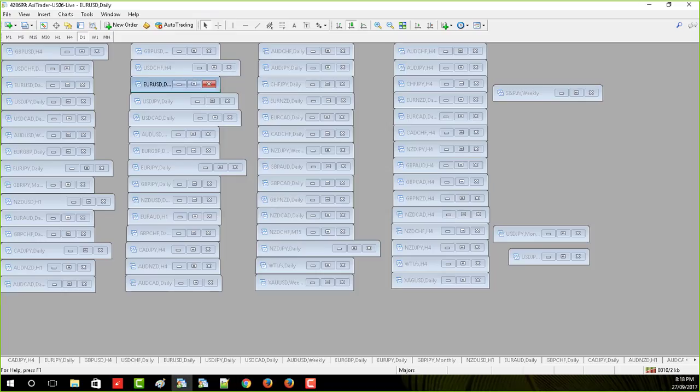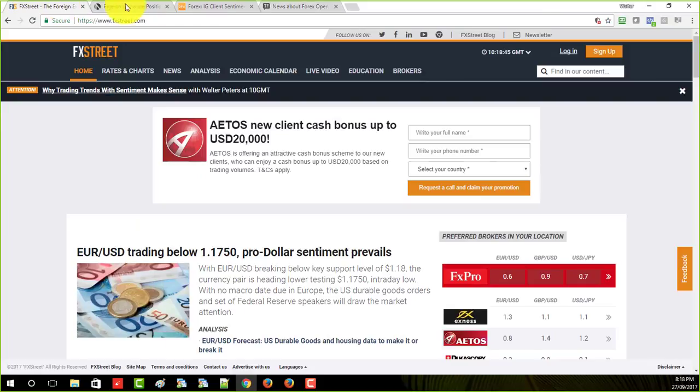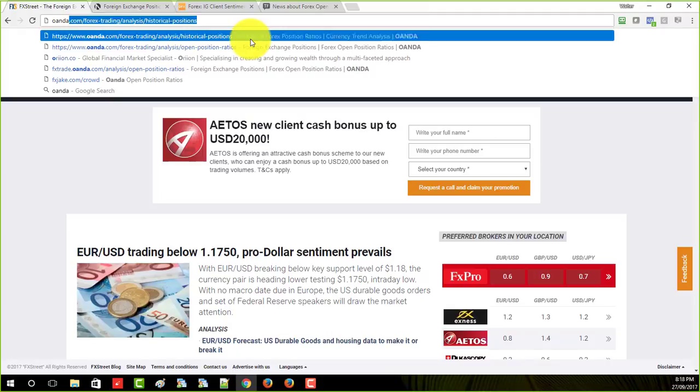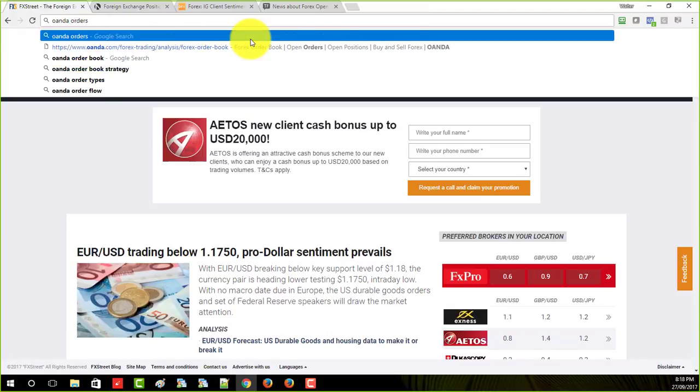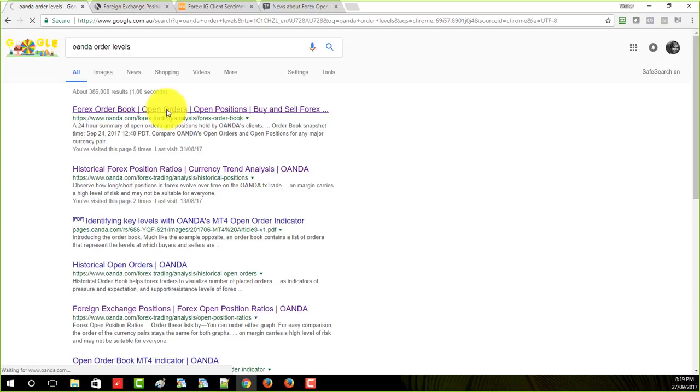What are the traders thinking when they see this chart? The bears are thinking, oh yeah, it's completely collapsed, this move has gone too far — so they're selling here. You can actually see where their orders are — Oanda gives you tools for that. We can go to Oanda orders, here's the order book.